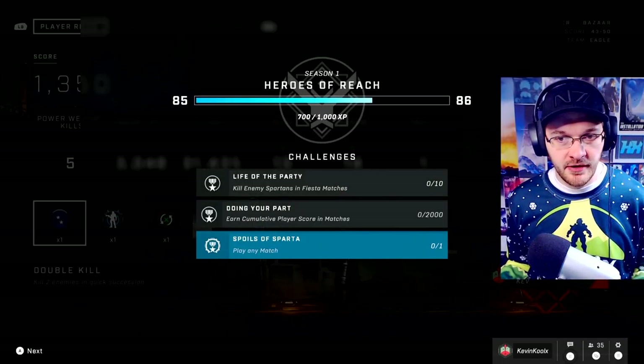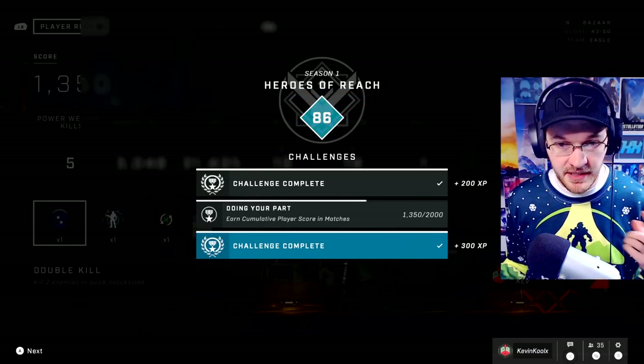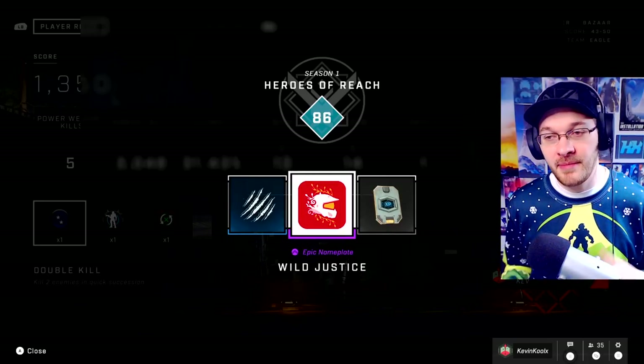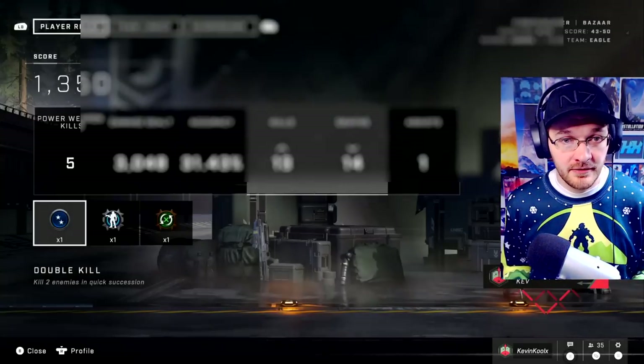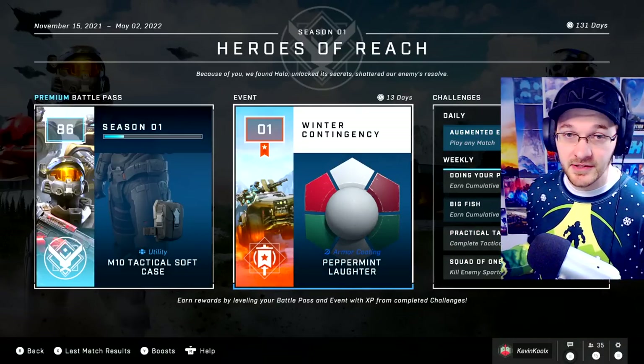All right, we completed the game. So we see our progression through the pass — at least it shows tier one. We got our 10 kills in Fiesta, but we didn't quite get our 2000 points in cumulative score. You can see you unlock things in the Season 1 battle pass as well as the winter contingency pass on top of that, so you're basically just double grinding — double dipping on the grind. Kind of surprised we didn't see the snowman head and all those leaked items involved with this pass in some capacity. Maybe they'll be thrown into the store next week. The pass itself is a lot better than Tenrai, with a lot less challenge swaps and double XP boosts — actual content you can put on your character, especially for the Mark 7, which is definitely needed.